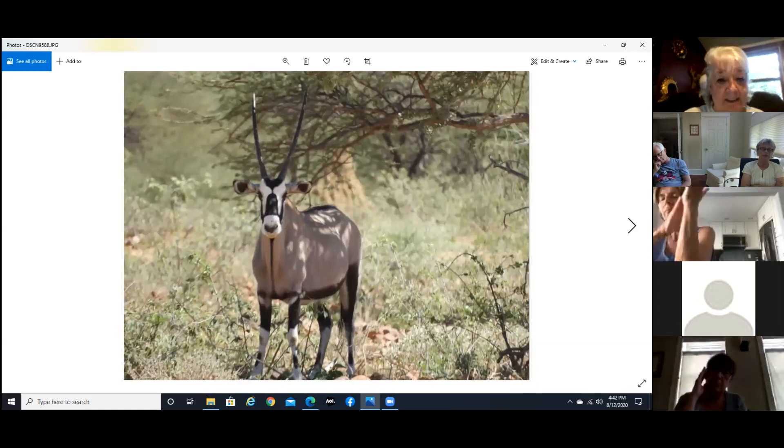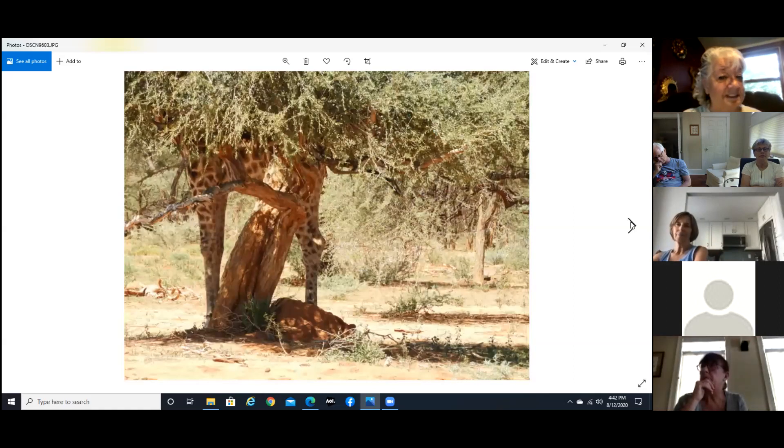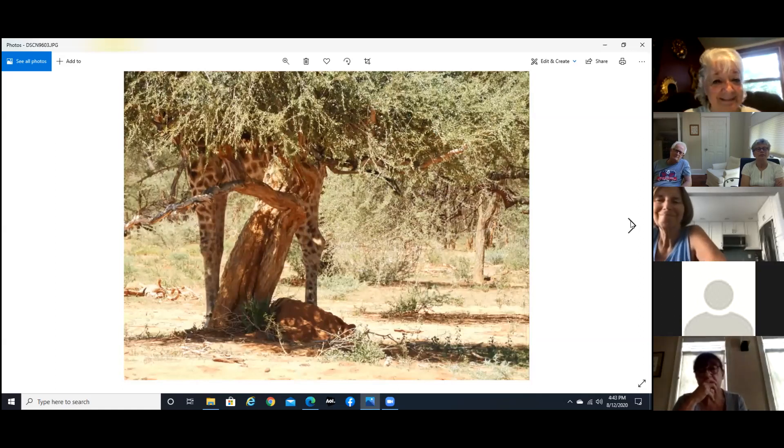And here we have a gemsbok — also an antelope but a different kind. These are the kinds of signs you see on the streets — kind of funny really. Now if you look closely you can see a giraffe in the tree trying to stay cool and eat at the same time. This is an acacia, and I think you can see the thorns on it — how they can eat without getting those thorns in their mouth is totally beyond me.